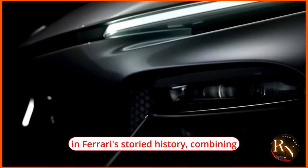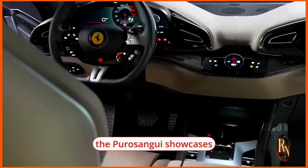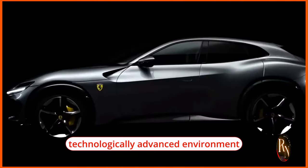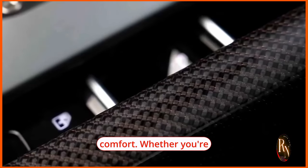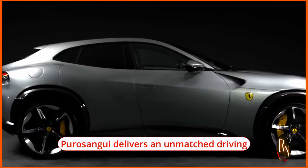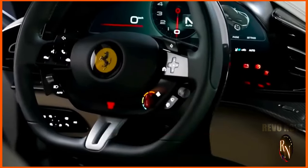The 2024 Ferrari Puro Sangue 5.12 6.5L 715 HP SUV represents a bold new chapter in Ferrari's storied history, combining the brand's legendary performance and luxury with the practicality and versatility of an SUV. The exterior design showcases Ferrari's commitment to aerodynamic efficiency and modern styling, while the interior offers a luxurious and technologically advanced environment that prioritizes driver and passenger comfort. Whether navigating city streets, winding mountain roads, or embarking on a cross-country adventure, the Puro Sangue delivers an unmatched driving experience.